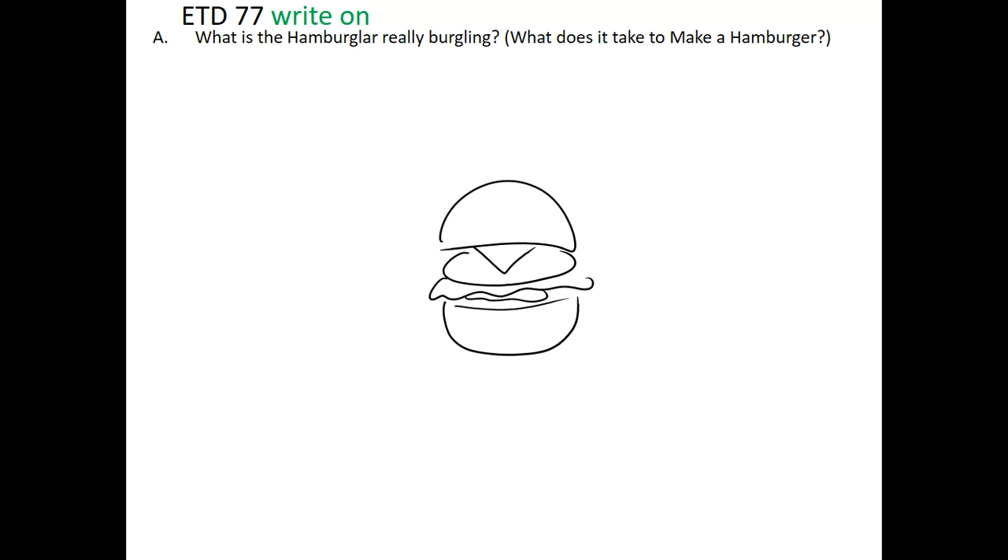Today we're not even going to worry about all the cheese and accoutrements. We're just going to worry about the thing that makes it America's favorite: the all-beef patty. If it's beef, that means it's a very special type of meat — it's red meat, one of the ones that humans crave the most because it's so loaded with energy and flavor. Let's keep the math simple and say this is a one pound beef patty.